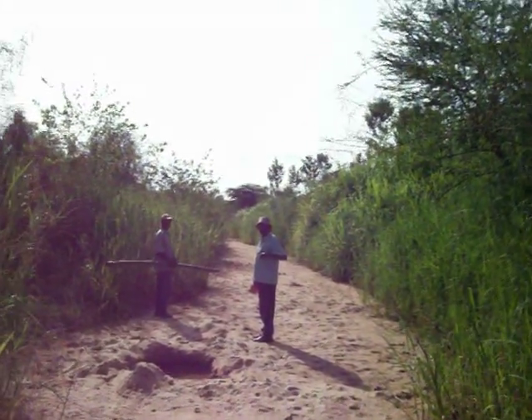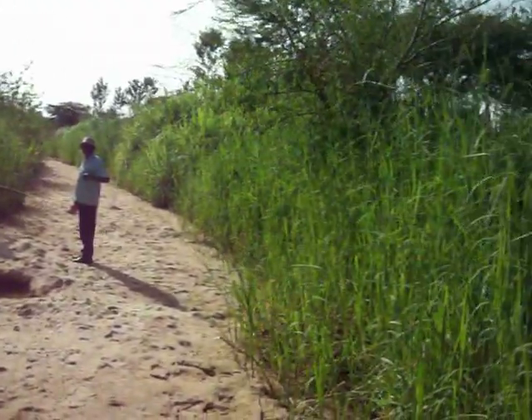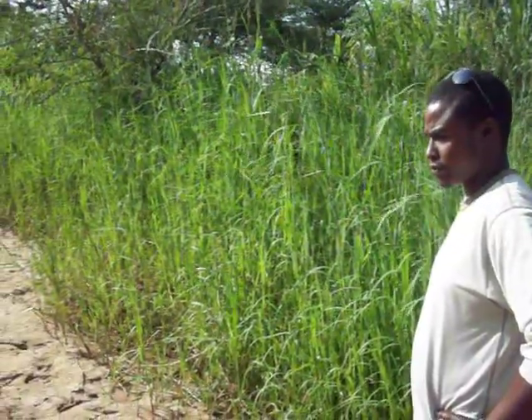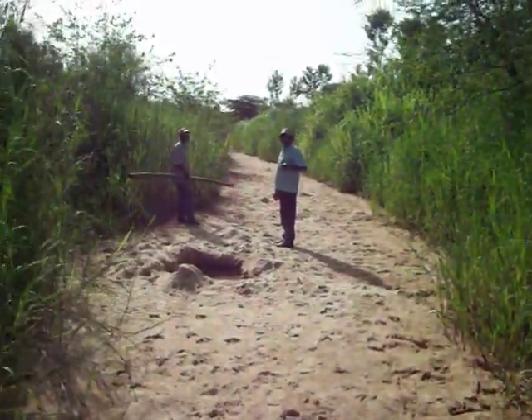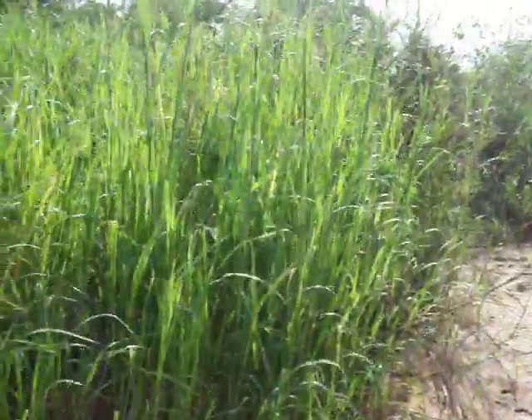A few years ago, let's say about five years ago, before the subservite dam was put on here, this place had very little vegetation. If you look at the old pictures taken around this area, there was hardly any grass here, but now there is a very good coverage.